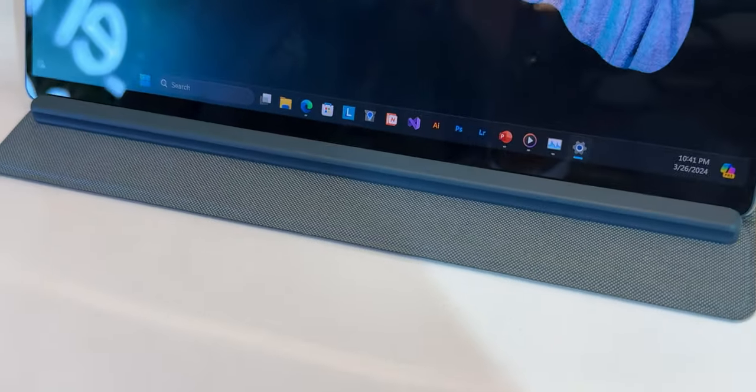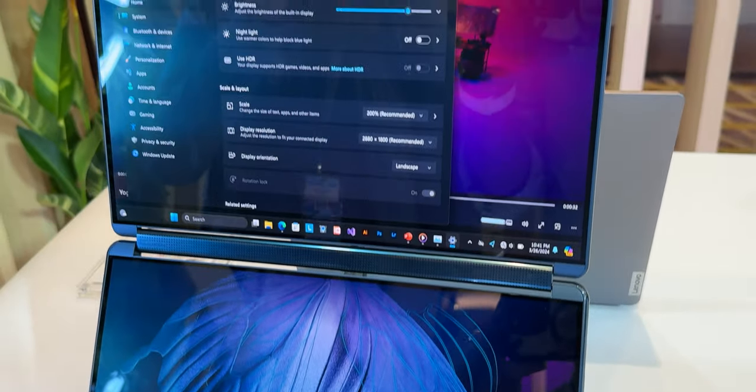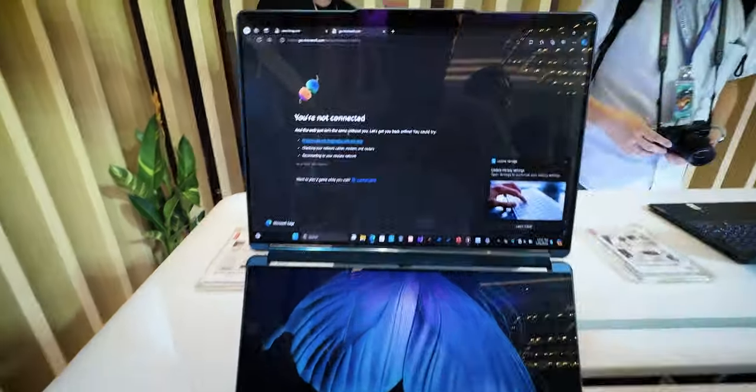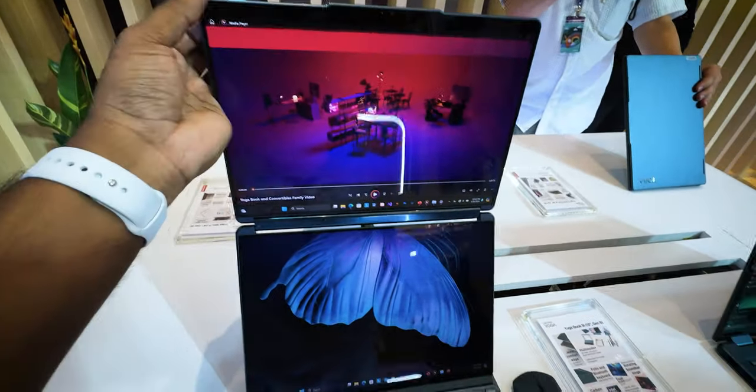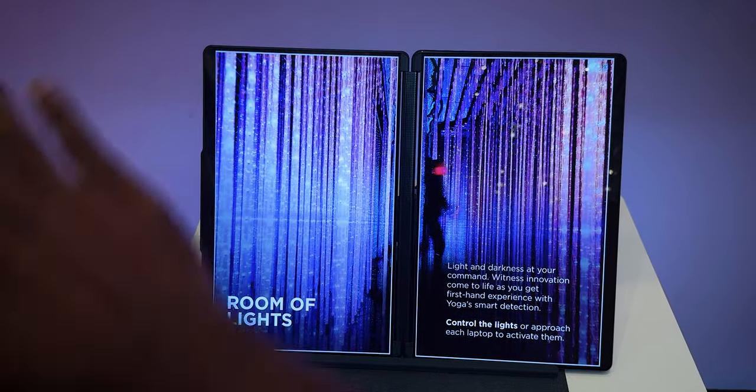This is a dual-screen laptop with a dual PureSight OLED display. This is an excellent quality display — excellent brightness, DCI-P3 color gamut, Dolby Vision support. This is a book-type design.